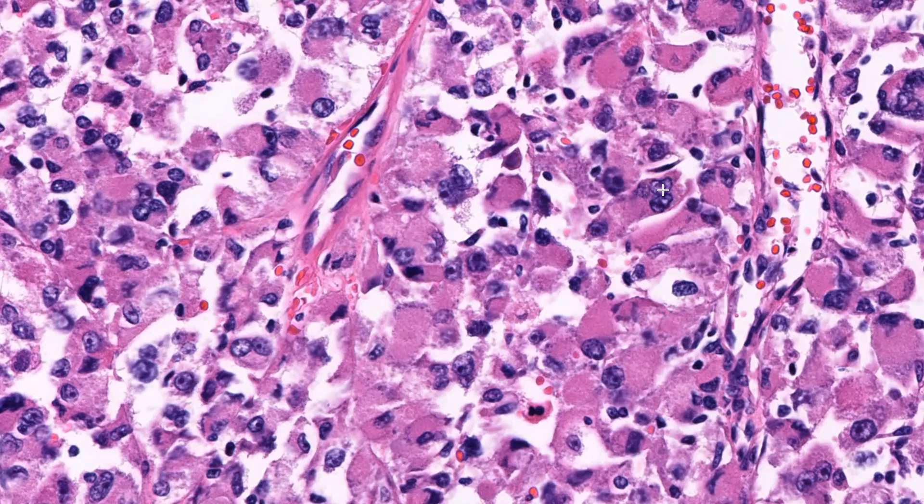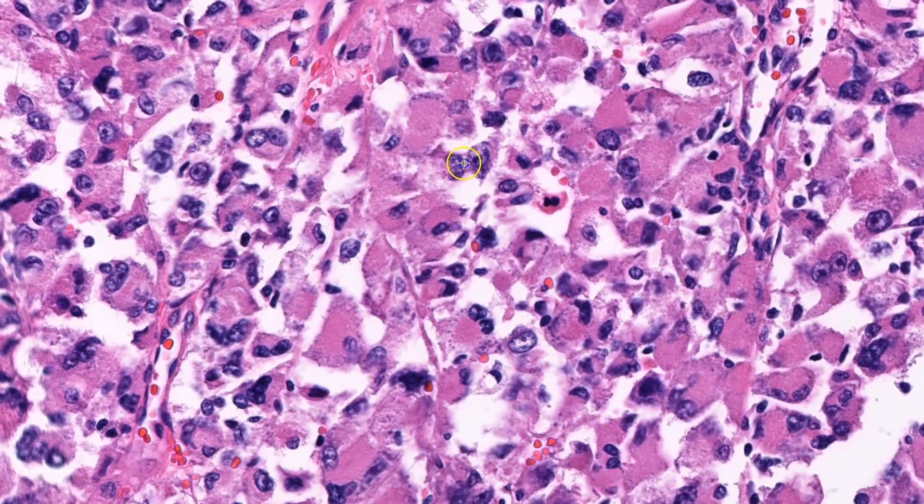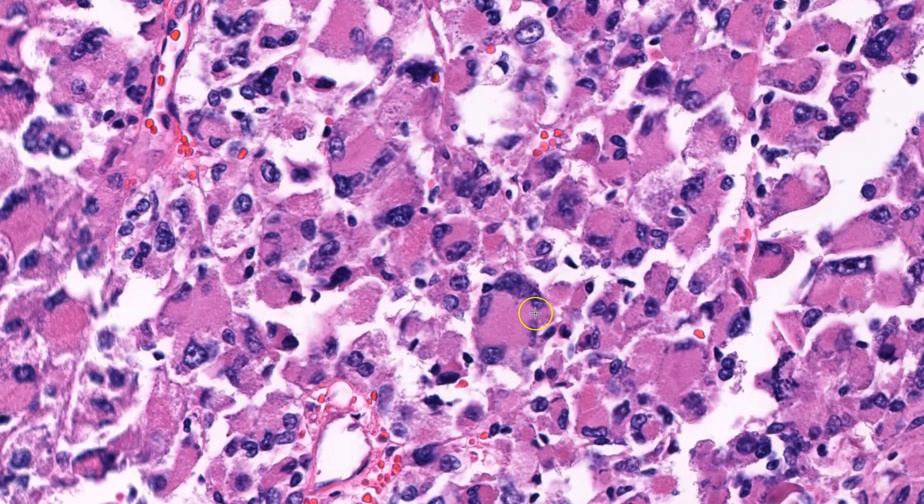Nucleoli are also easily identified and some are even cherry red. There are also scattered cells with nuclear hyperchromasia and multinucleation, for instance this multinucleated cell here and this hyperchromatic cell here.